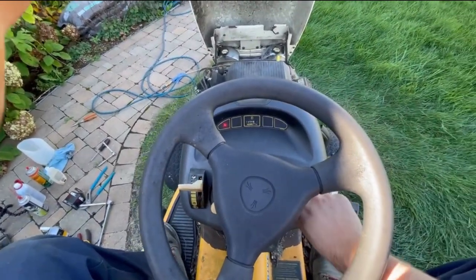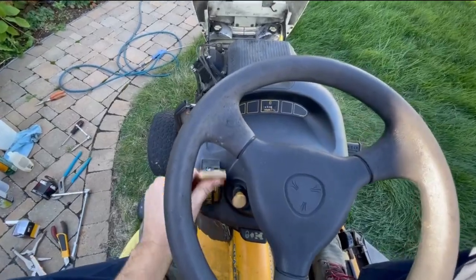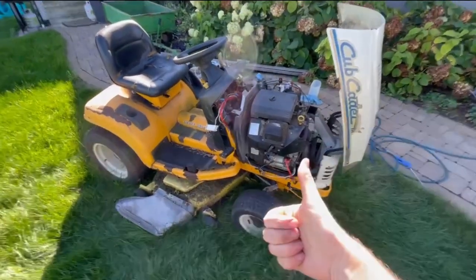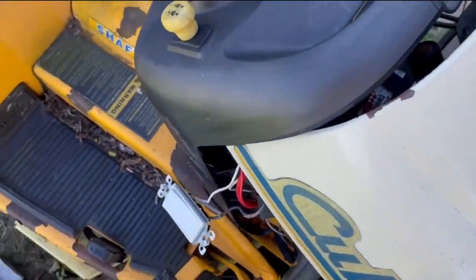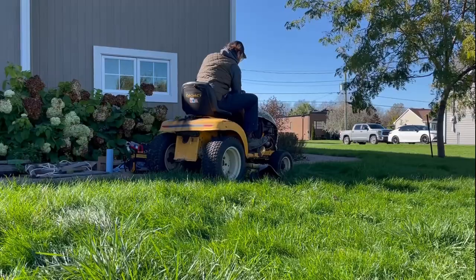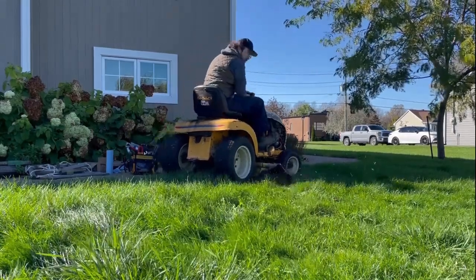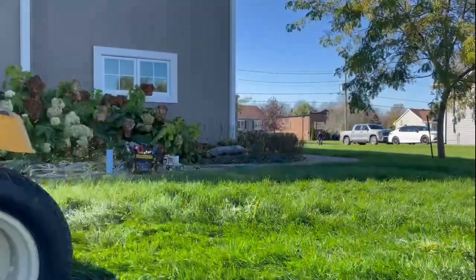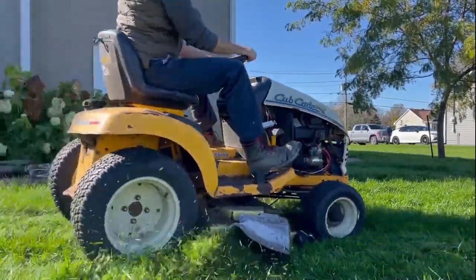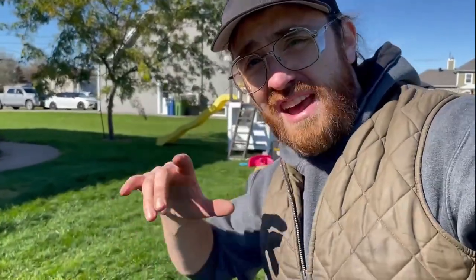Reassembled now with the float in what I'm going to consider the correct orientation. I'm guessing that recess at the bottom gives clearance — there's a little step at the bottom and with the float upside down it wouldn't drop far enough to let gas in. Let's give it a try. And — there we go! We got that old Cub Cadet running!